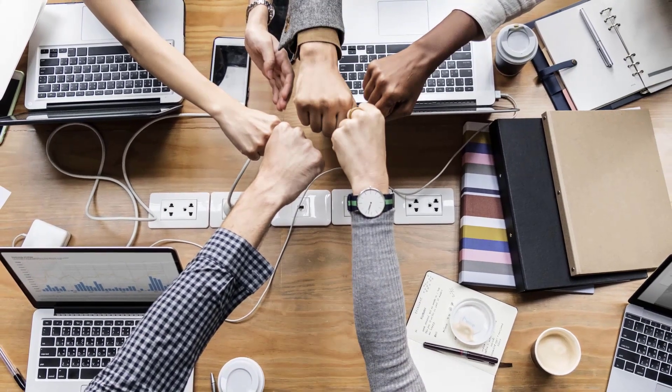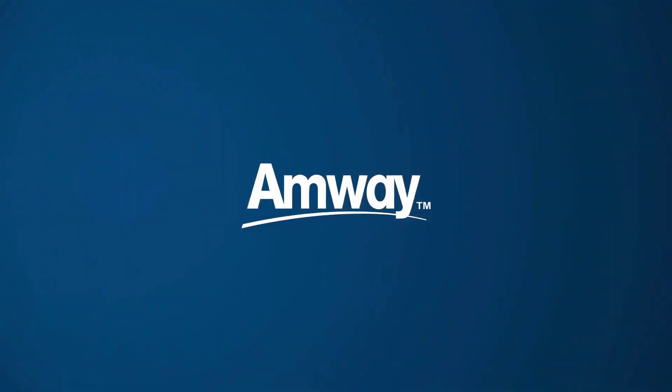A one-stop solution with some amazing features. The new Amway website offers you the essential tools that help you build up a better tomorrow. Together, we succeed!